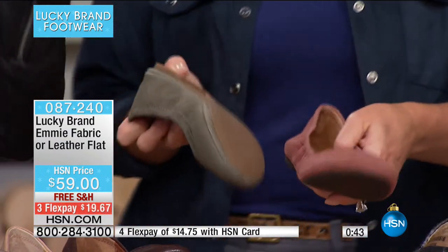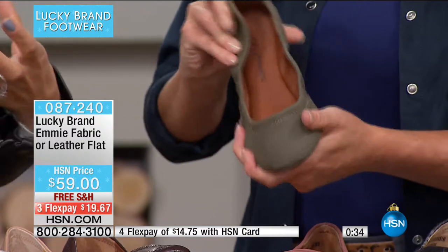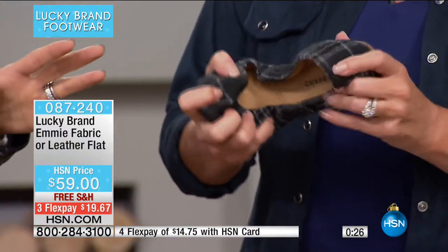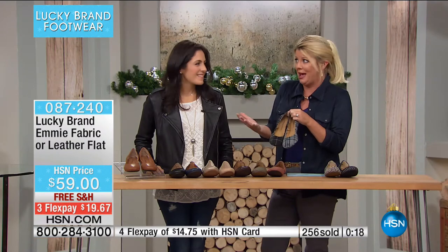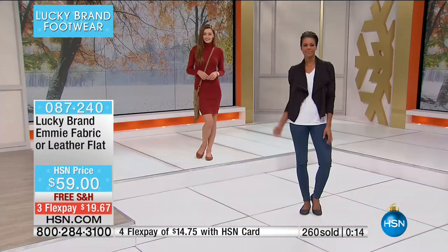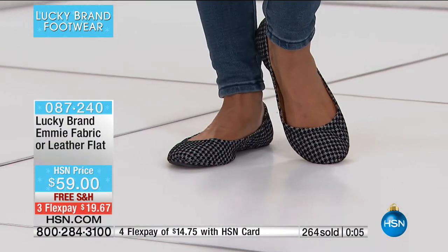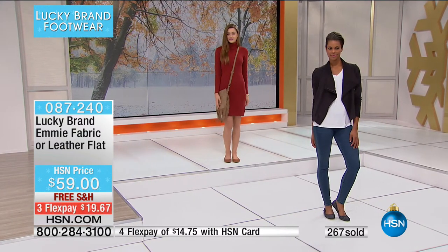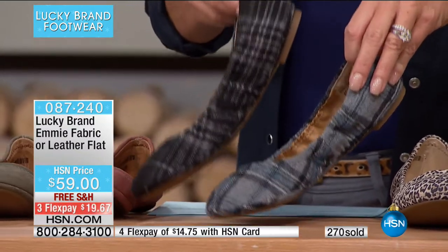Jump on these now — the fabric skews are a great way to get a pop of color and material interest in your wardrobe. It's HSN so you have free shipping and Flex Pay — under $20 to ship them out to you. We have the houndstooth, the leopard, the brindle plaid (black and gray), and then the teal plaid. Just back in stock — the number one top seller. Hundreds of people are ordering right now — you can't go wrong.